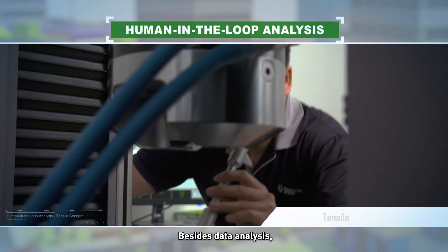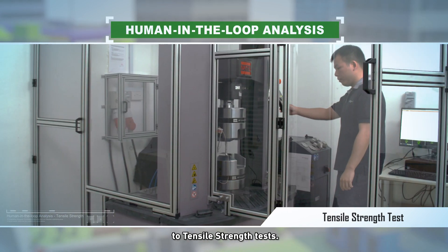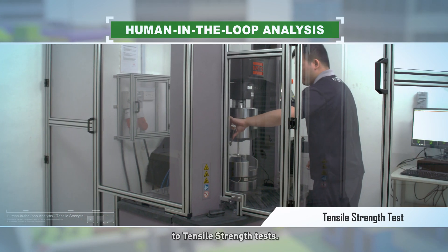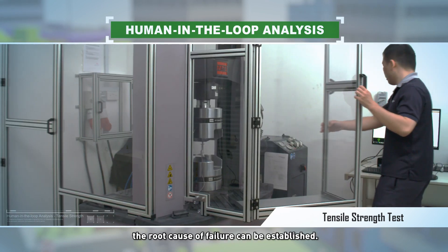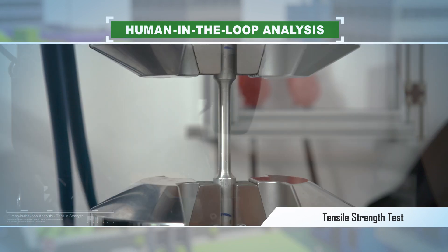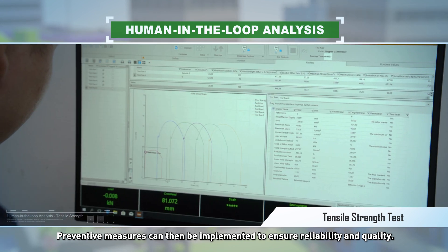Besides data analysis, our labs also subject material collected from the tunnels or tracks to tensile strength tests. With the knowledge gained from various tests, the root cause of failure can be established. Preventative measures can then be implemented to ensure reliability and quality.